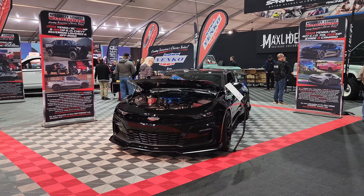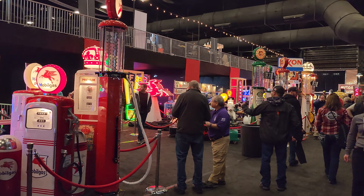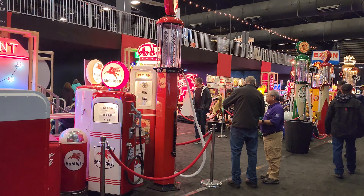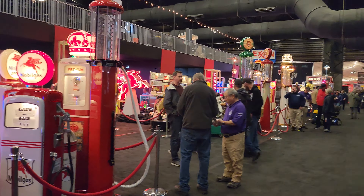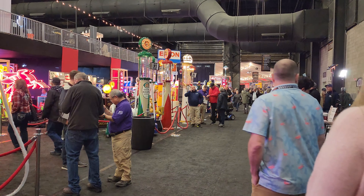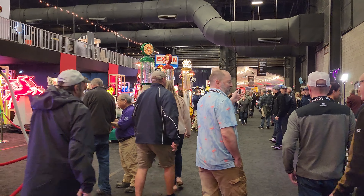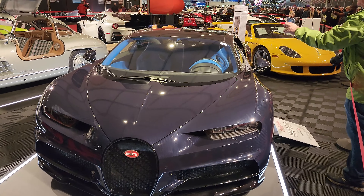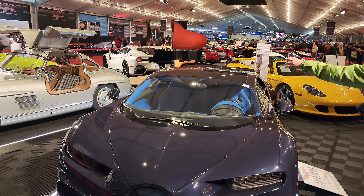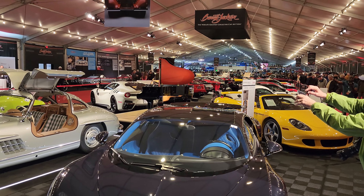Yanko's here. And then of course we got all the automobilia. I'm going to actually do a separate video on the automobilia because there's so much to look at, so keep an eye out for that one. That'll be dropping after the full experience video. Now we're going to get into the auction cars — see all the beautiful cars that are available to purchase if you have the winning bid.